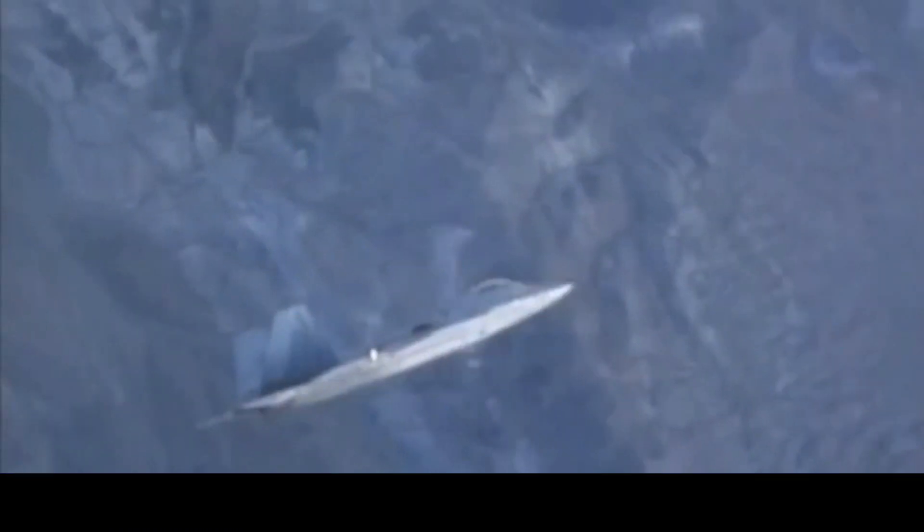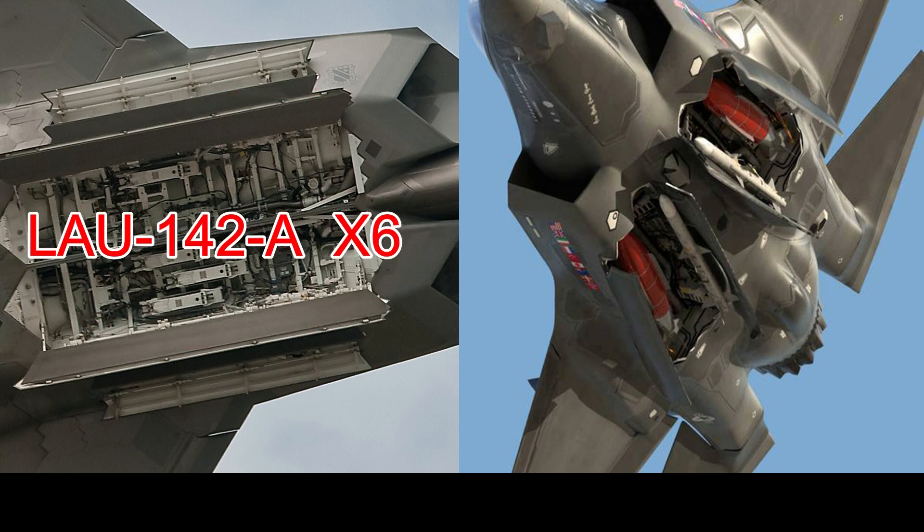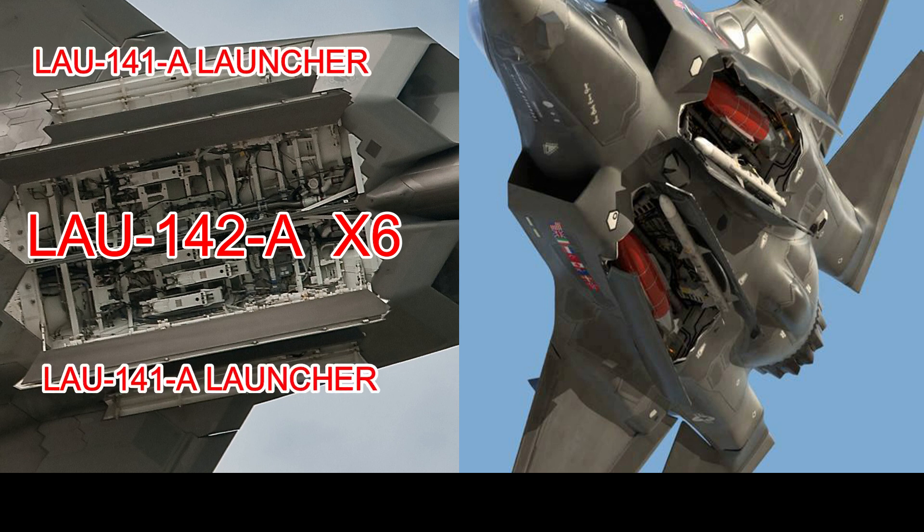Weapons Bays: The biggest physical difference in capabilities between the F-22 and F-35 are their weapon bays. Designed for air-to-air combat, the F-22 has a weapons bay designed accordingly. The main bay, located on the bottom of the fuselage, can hold six LAU-142 launchers for missiles designed for enemies that are out of visual range. Each side weapons bay, on the left and right of the fuselage, holds a LAU-141 launcher for shorter range missiles. The heaviest bomb an F-22 can handle is 1,000 pounds.